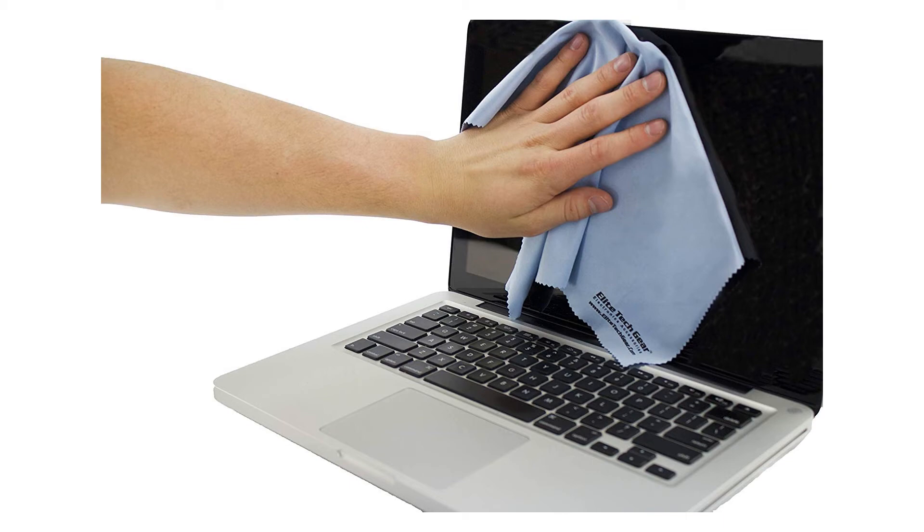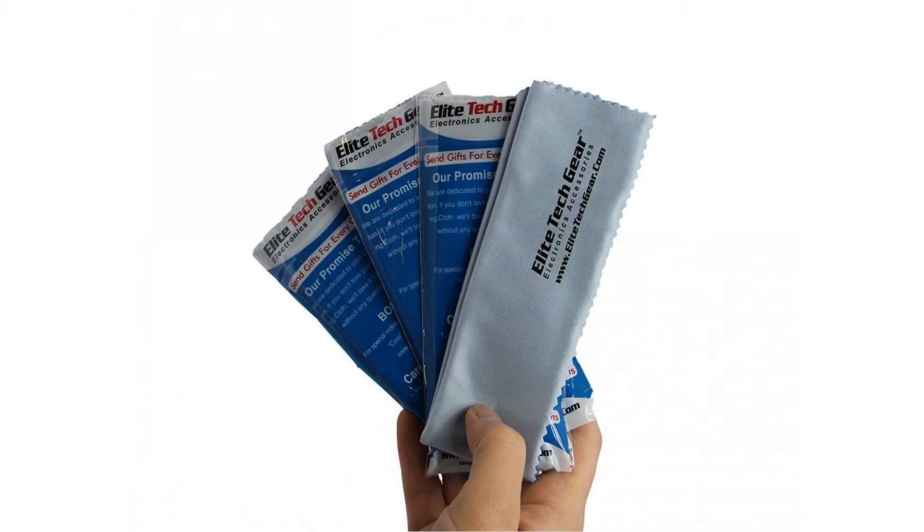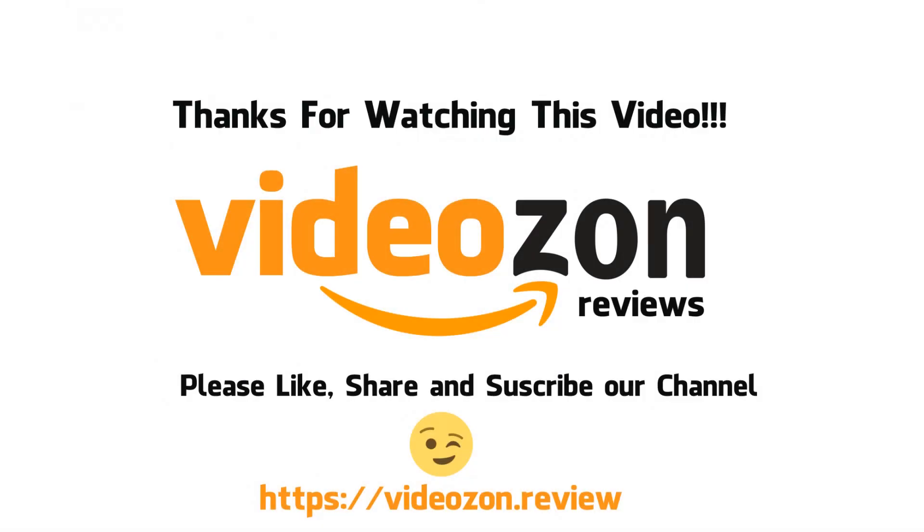Bonuses — you get two free bonus links to two videos that show you how to use and care for your new high-quality cleaning cloths. Also, they are environmentally friendly, reusable, easy to wash, and quick drying. For more info and special discounts, please click the link below.